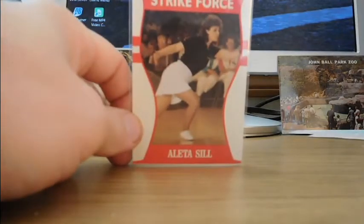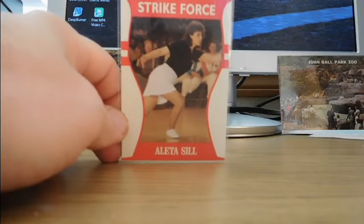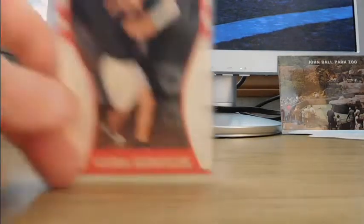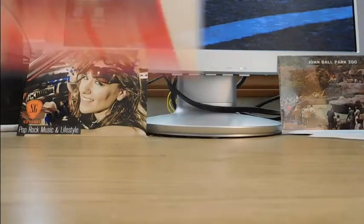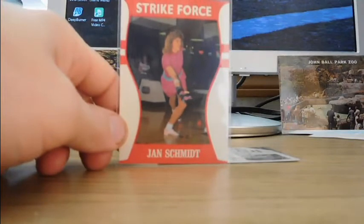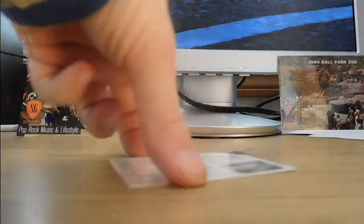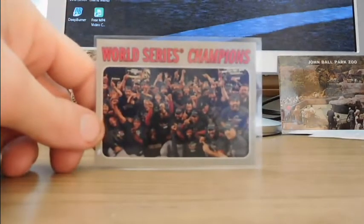I got a bunch of Strike Force cards — women's pro bowling cards from Little Sun. I'd be shocked if you've ever seen these. These people are in their 50s and 60s now. This one woman is bowling with some sort of cast. I look for people I might be able to write to for TTM: Marliss Boer, Donna Adam — some of these are in the Women's Pro Bowling Hall of Fame or in their state Hall of Fame, but they're hard to find information on.